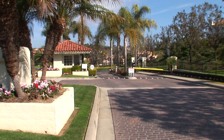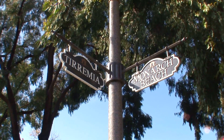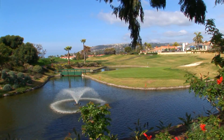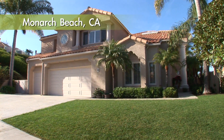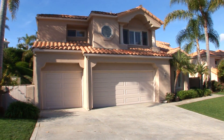Enjoy the security and privacy of a guard-gated community. Graceful lines and a charming exterior draw your eye towards this exceptional Mediterranean abode.